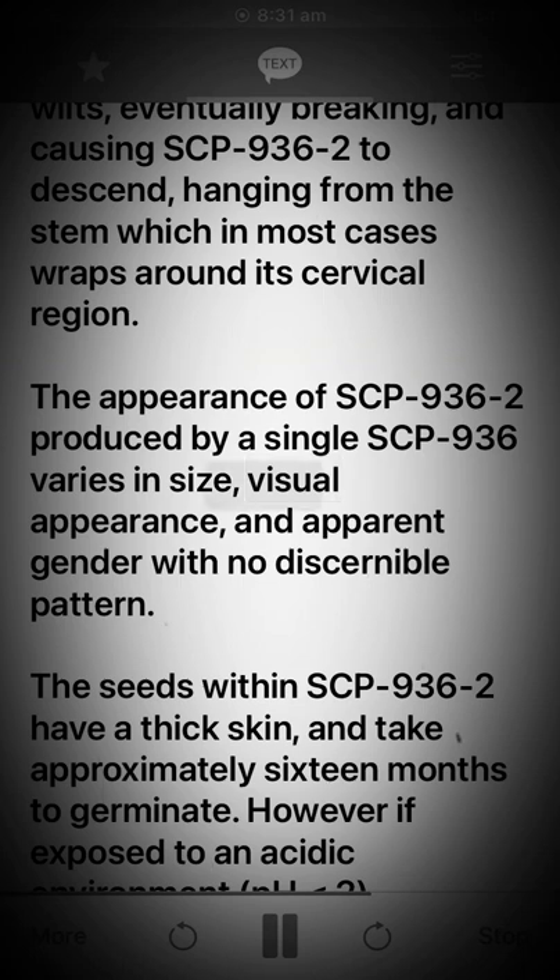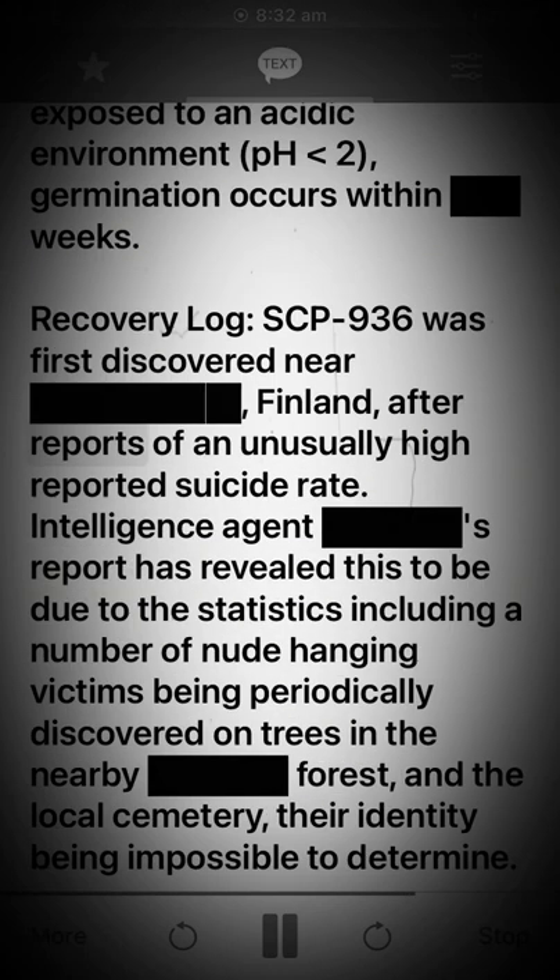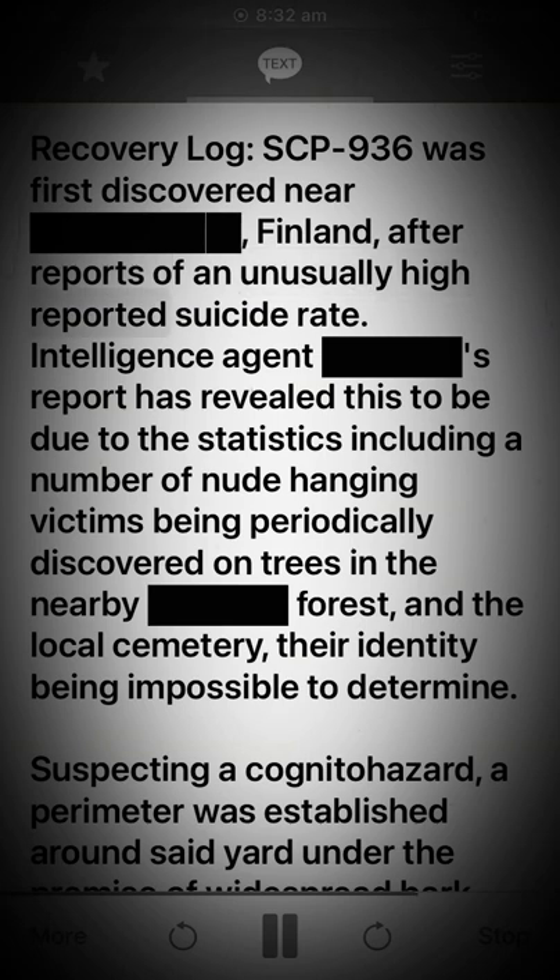The appearance of SCP-936-2 produced by a single SCP-936 varies in size, visual appearance, and apparent gender with no discernible pattern. The seeds within SCP-936-2 have a thick skin and take approximately 16 months to germinate; however, if exposed to an acidic environment, germination occurs within weeks.